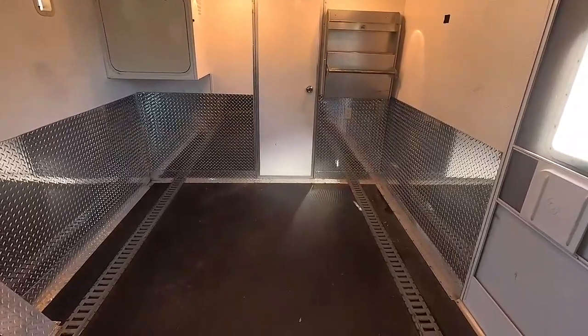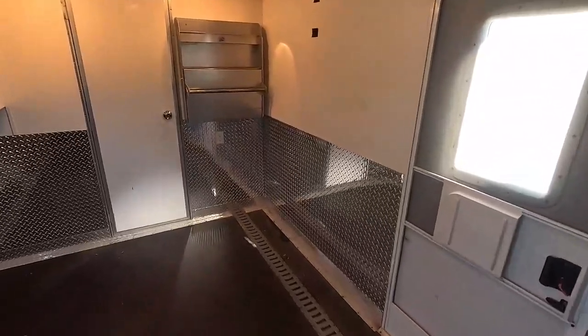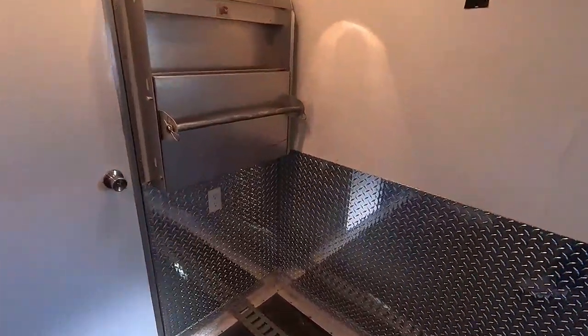Storage buildings aren't cheap right now, and nothing's more aggravating when you're traveling in your fifth wheel after selling your house and you need something from your storage building but you're a thousand miles away from it.